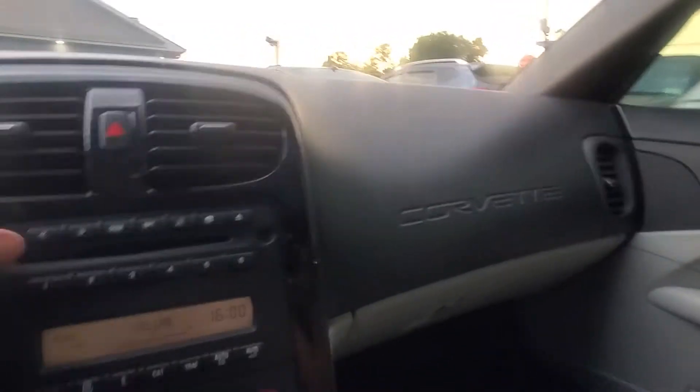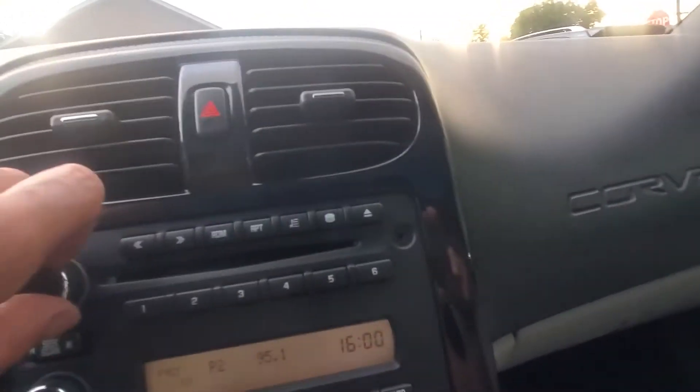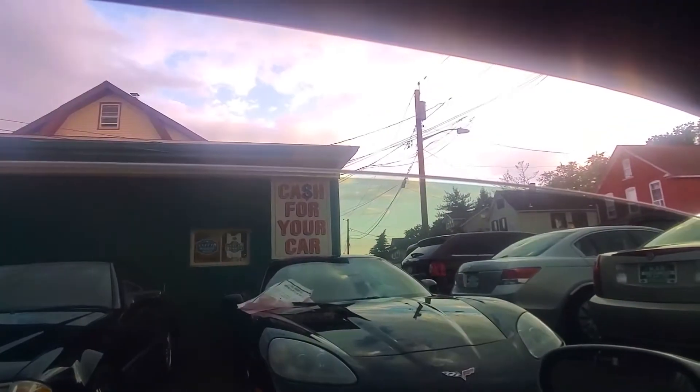The radio works and the AC is blowing cold. The manual is right here. Driver's side and passenger side windows both operate correctly. This is how the top unlocks — two latches here and one in the back — and the top comes right off, storing in the compartment behind.